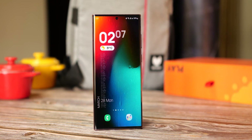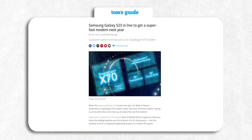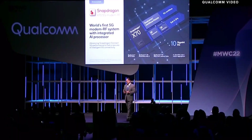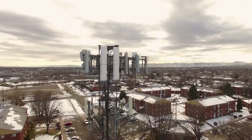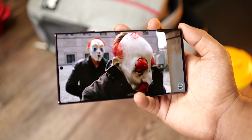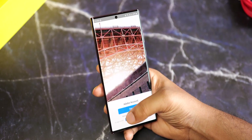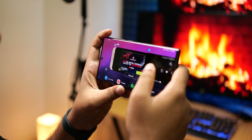The S23 Ultra will also be able to download and upload files much faster than its predecessor, due to a new modem from Qualcomm that has the world's first 5G AI processor integrated into the modem itself. This allows the modem system to use artificial intelligence to optimize the phone's antenna and better manage 5G beams going to and from the S23 Ultra. The result is faster speeds, lower latency, and better performance — something you're surely going to notice in day-to-day usage.